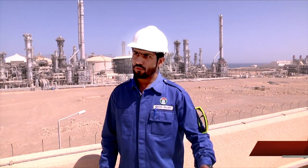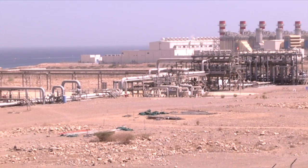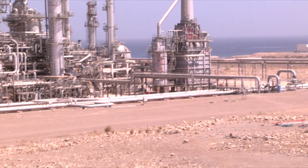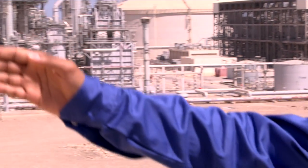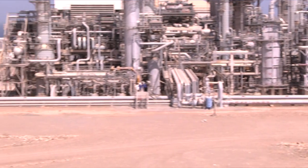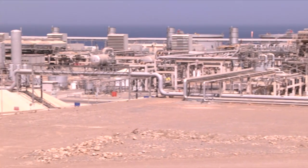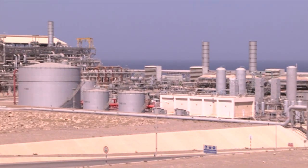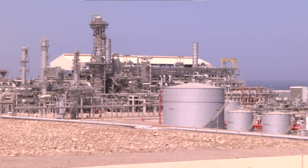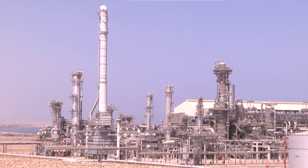The main aim of Oman LNG is to liquefy the gas received from PDO, Petroleum Development Oman. The gas is received at the starting point from the gas metering station, then processed through three identical liquefaction trains — train one, two and three. The gas is sweetened, dehydrated, and liquefied to a temperature of minus 162 degrees. The liquefied natural gas is then stored in two LNG tanks, shipped on LNG tankers, and sold to customers.